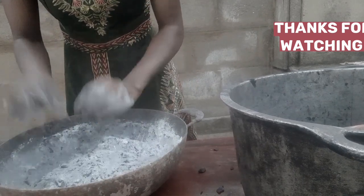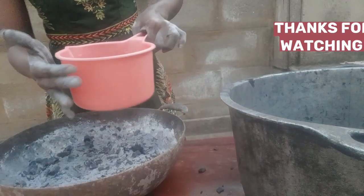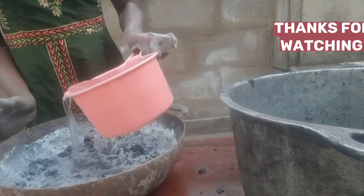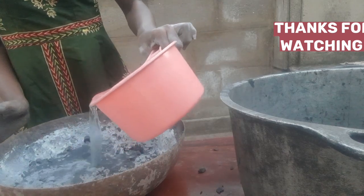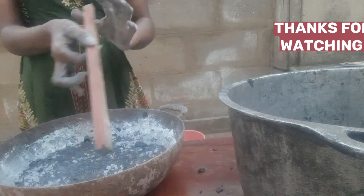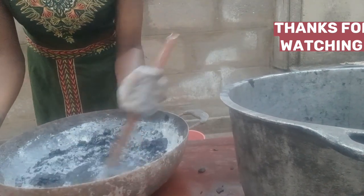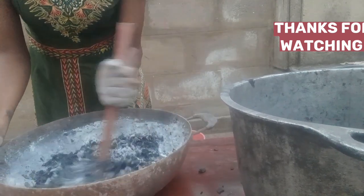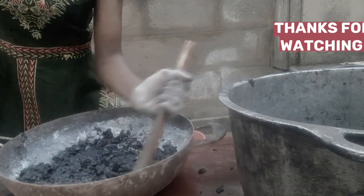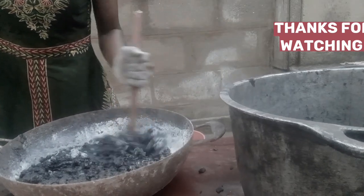I'm still mixing, making sure everything is intact and well mixed after adding some water. Hope you're watching and learning! If you haven't subscribed yet, please subscribe and give this video a like — don't forget to share. So after mixing the cassava flour, the charcoal dust, and the charcoal particles with the water, that's what I'm doing — mixing.